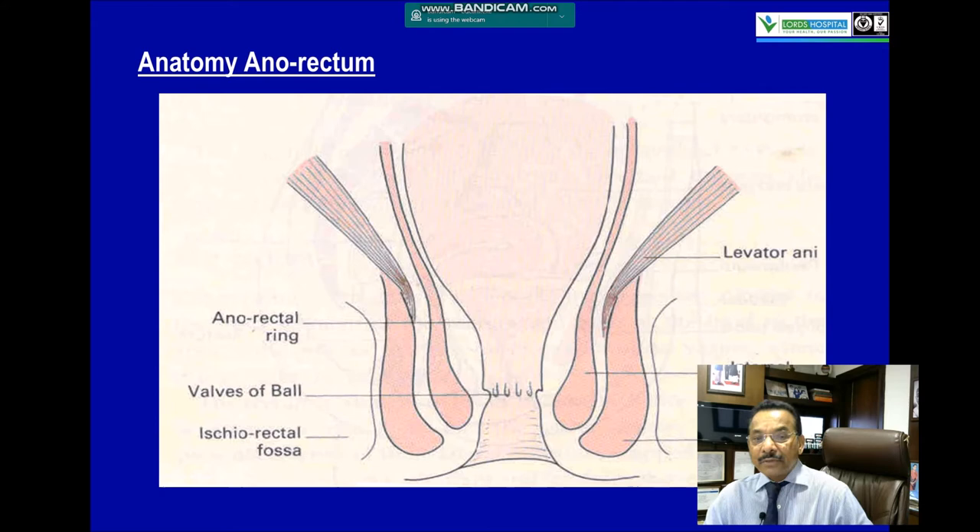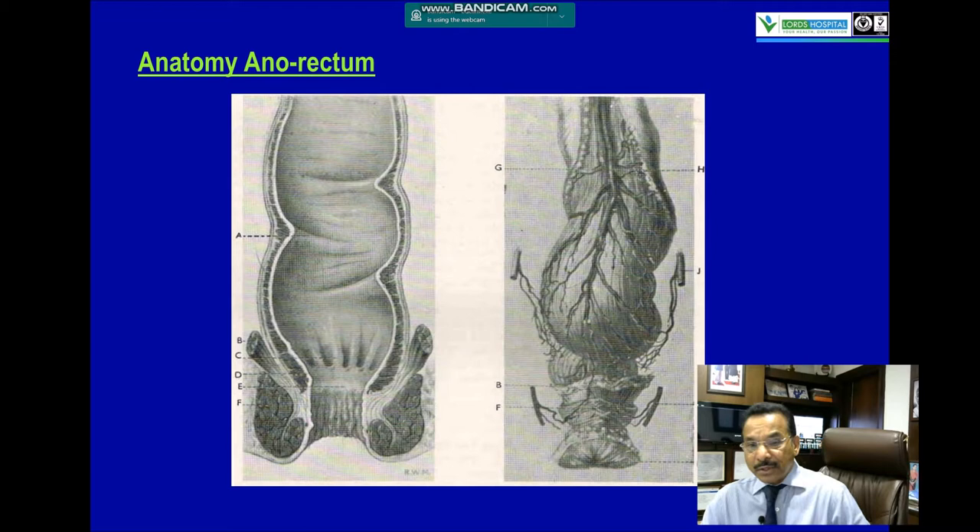Look at the anatomy of the anorectum. You can see the anorectal ring, the ischiorectal fossa, the external sphincter, and the internal sphincter. The external sphincter has three parts: the subcutaneous, superficial, and deep part. This is the superior rectal vessel, dividing into two branches mainly — the left joining around three o'clock position, and the right branch dividing into the seven o'clock and eleven o'clock positions.